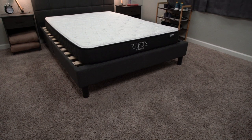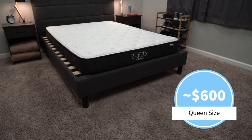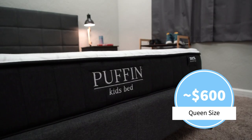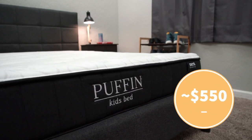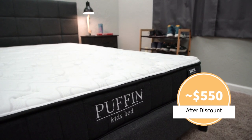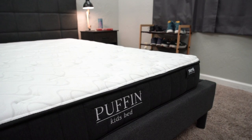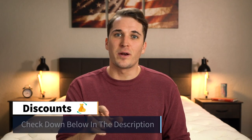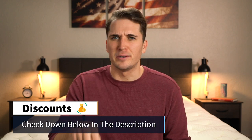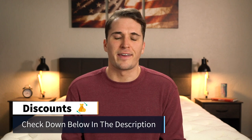In terms of pricing for the Puffin Big Kid's bed, a full size currently retails for right around $600 flat, but after discount — which you should probably find down below in the description box — you can expect to pay just over $500, something around $540. So this is a pretty affordable option if you're in the market for a kid's mattress, and we're going to link our discount or whatever we can find as far as pricing and promotions down below in the description box.